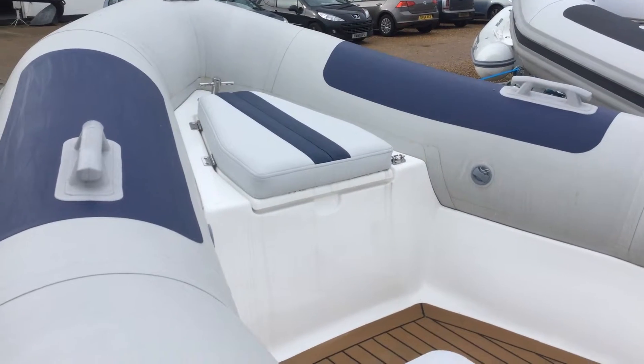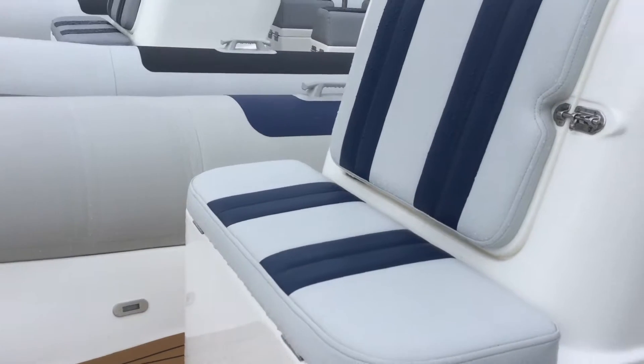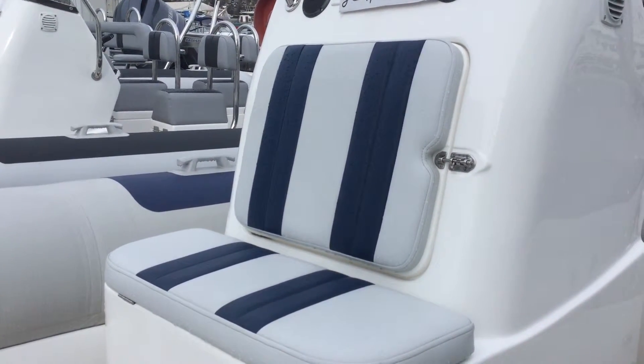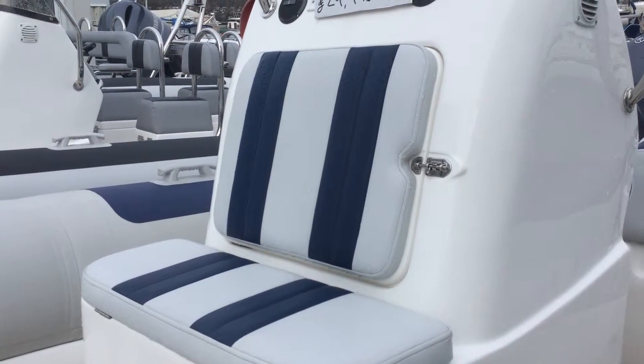There's a forward cushion over the anchor locker and a little bit of storage into the floor. There's also a forward jump seat, and the backrest opens out to give access to the table and the tent poles that come with the boat.